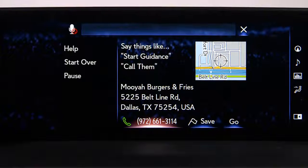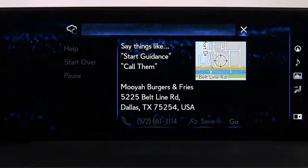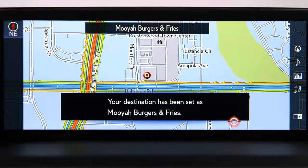To navigate to a point of interest, say 'Go there.' The system will respond with 'Starting guidance for a new route.'